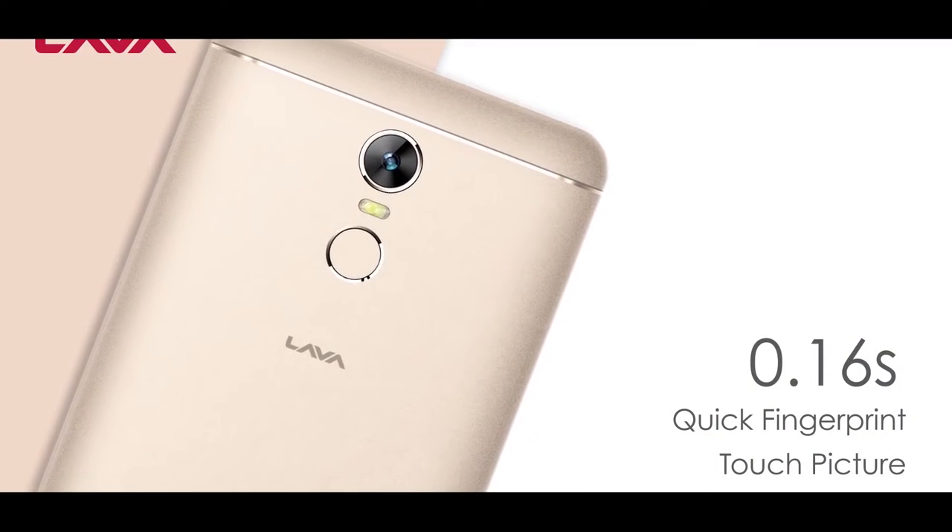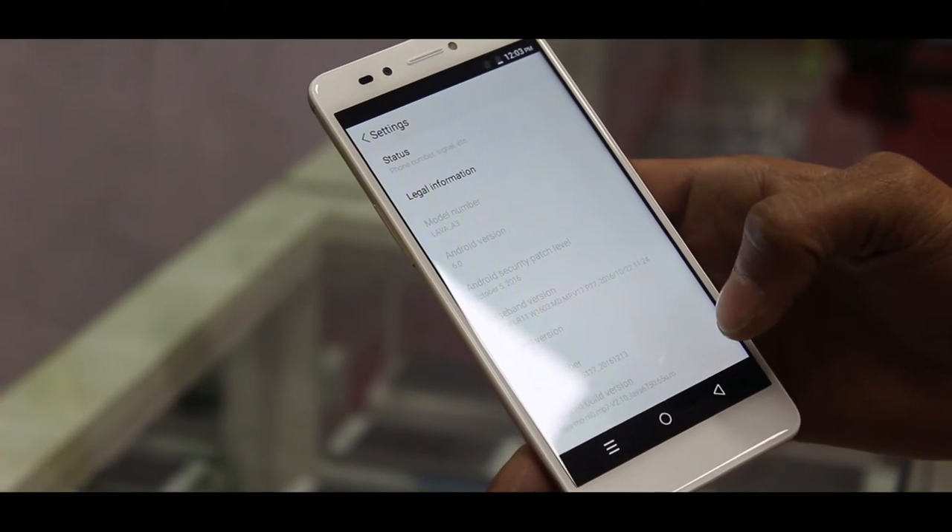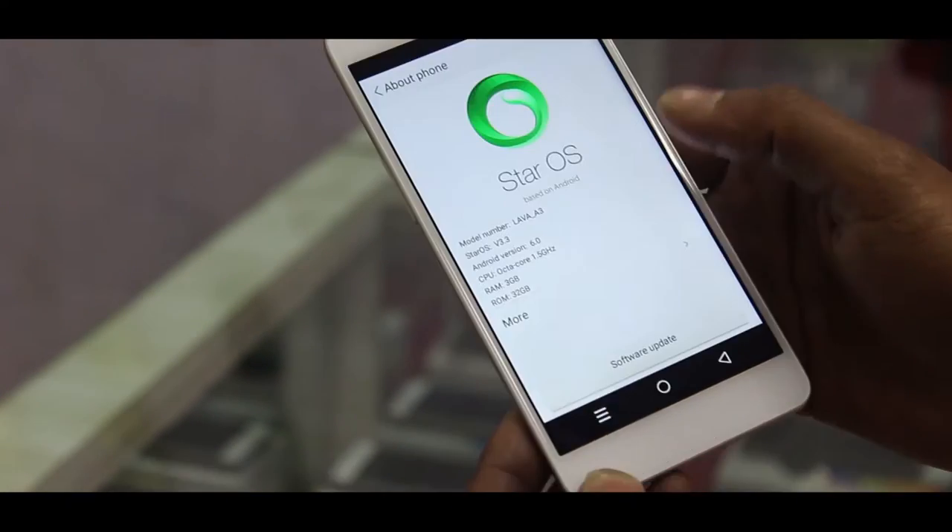Both phones include sensors such as gyroscope, proximity, ambient light, and compass. For connectivity, you get Bluetooth, Wi-Fi, GPS, and USB options on both devices.